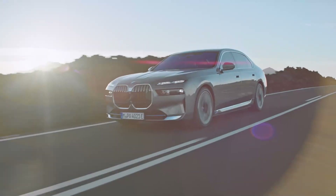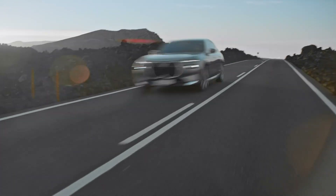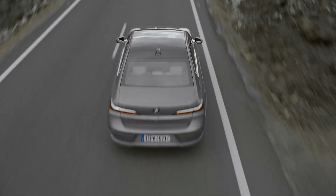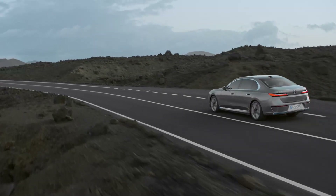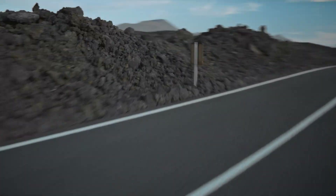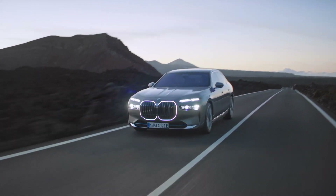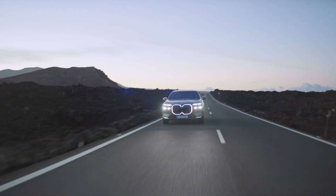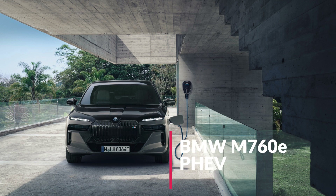There are less powerful 7 Series options as well, such as the BMW 735i and 740i, both powered by a heavily updated B58 3-liter turbocharged inline-6 with 48-volt mild hybrid technology. The 735i makes 268 horsepower and 295 pound-feet of torque, while the 740i makes 375 horsepower and 383 pound-feet. A diesel option will also be available — the BMW 740d — using an updated 3-liter turbocharged inline-6 diesel putting out 281 horsepower and 479 pound-feet.